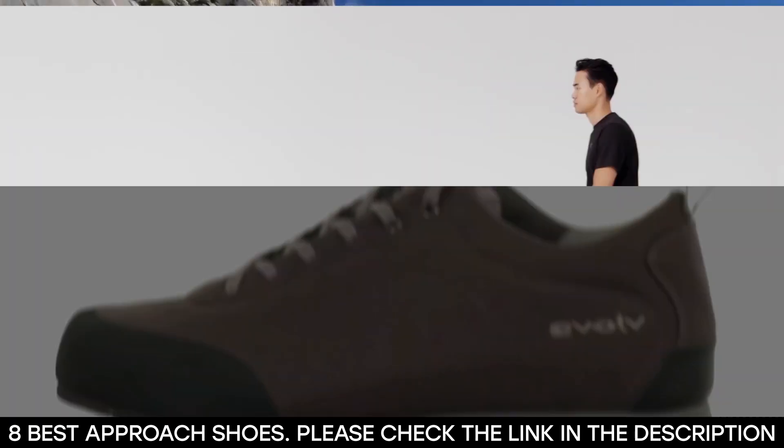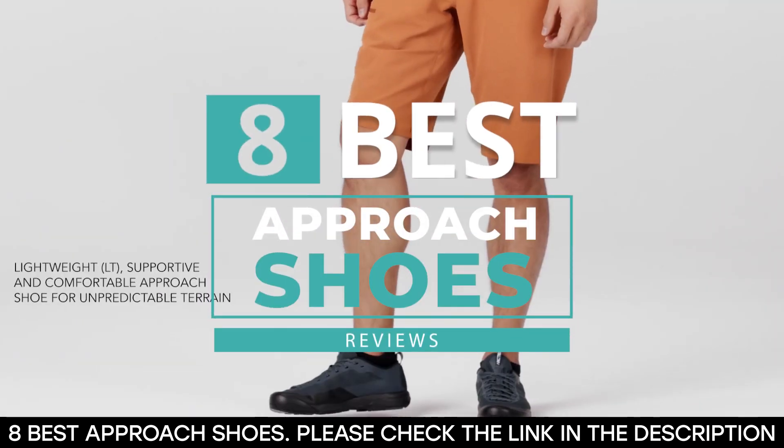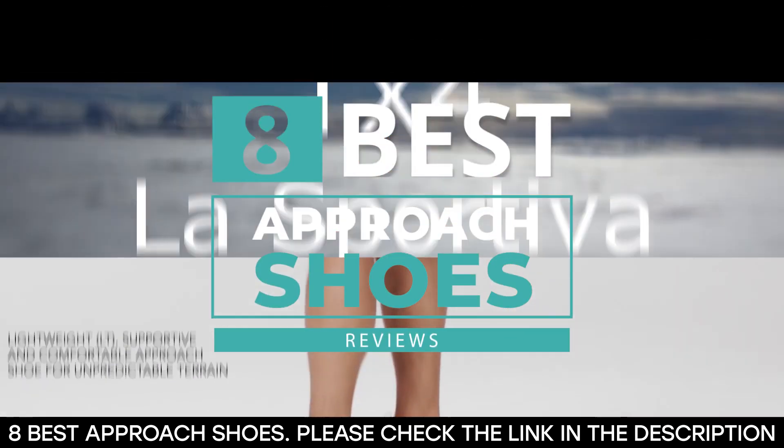Wondering which approach shoes are the best buy? Well, in this video, we'll show you 8 of the best approach shoes in the market right now, so don't miss a minute of this video.